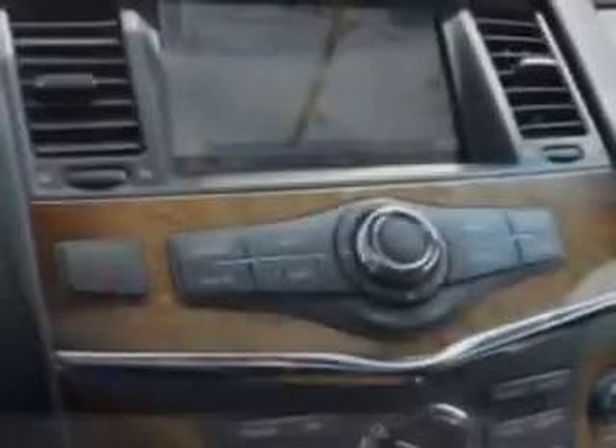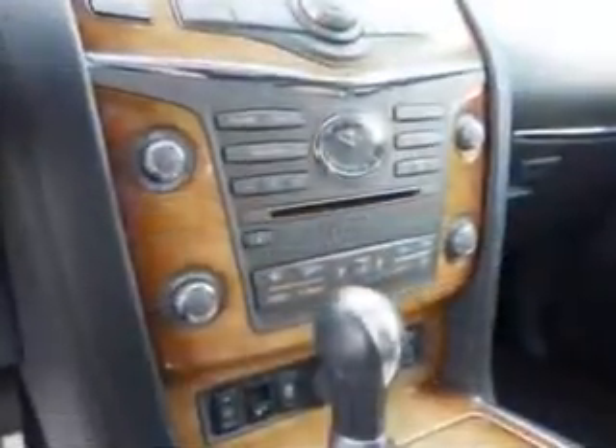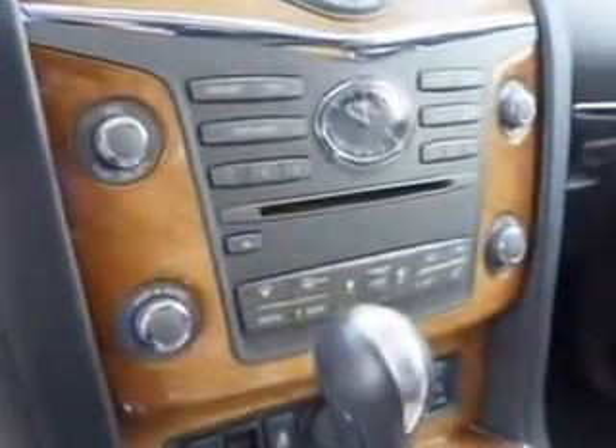Enjoy the drive, feel safe, and have peace of mind in this 2012 Infiniti QX56. See us at Circle Infinity today.